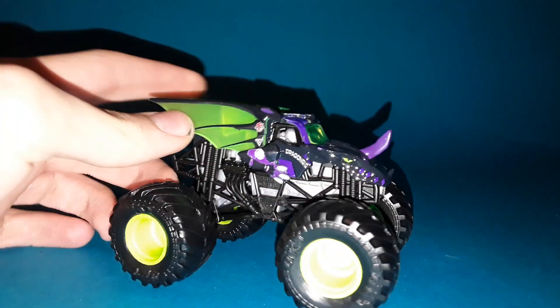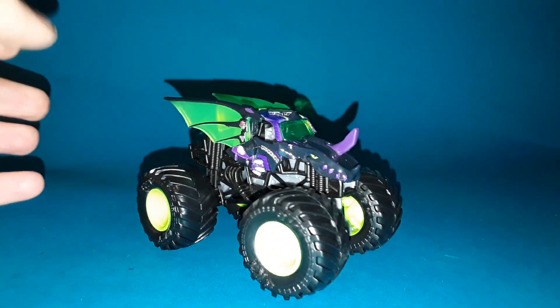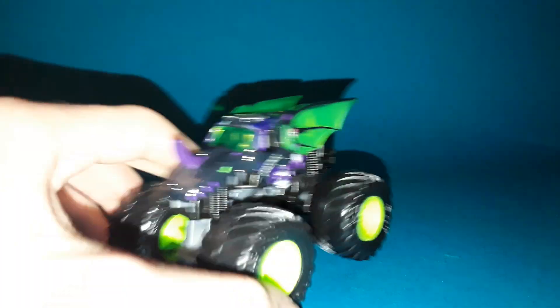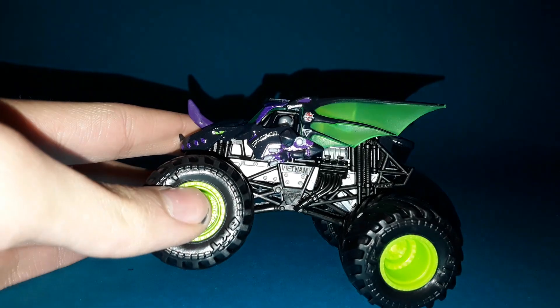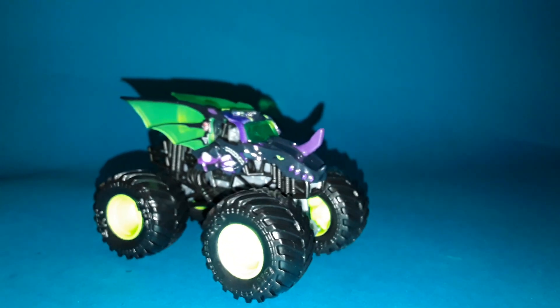At number 8 we have the one and only Darkest Neo Dragonoid. We got the Aurelius Dragonoid last year, and now they've brought the Darkest Neo Dragonoid to the scene. I love any truck that has the black color — I love how dark this truck is. The purple and green colors match the truck very well. It's a very fitting, sleek, cool-looking truck, and that is why it's at number 8 on the list.